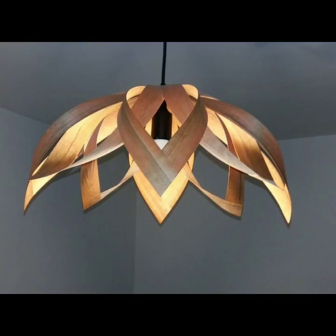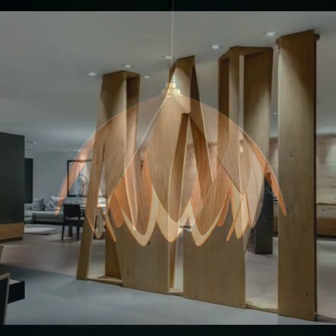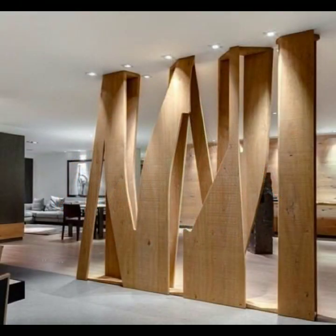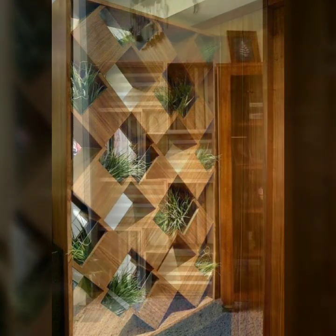Please give feedback in the comment section about my collection — how was the video and how were the designs of these beautiful and trendy wooden decoration ideas. So friends, thanks for watching my video. See you again with a beautiful collection. Till then, Allah Hafiz.